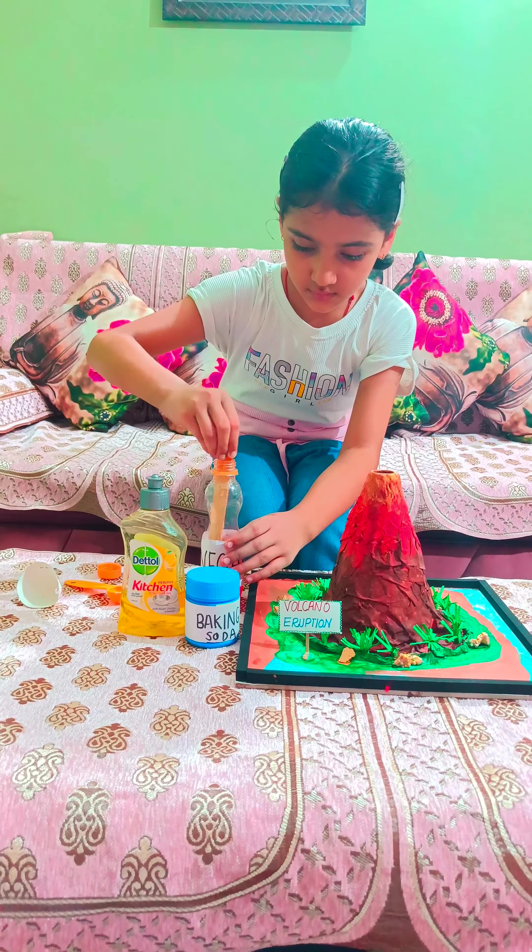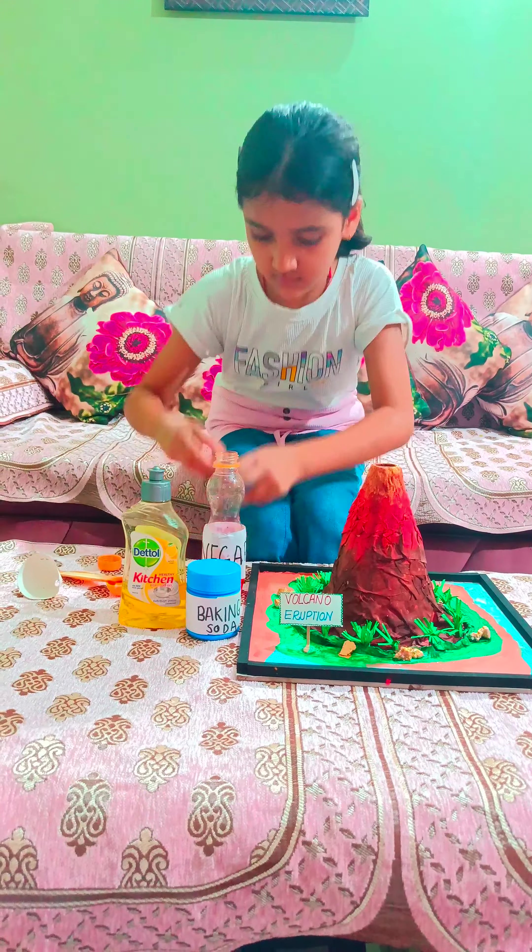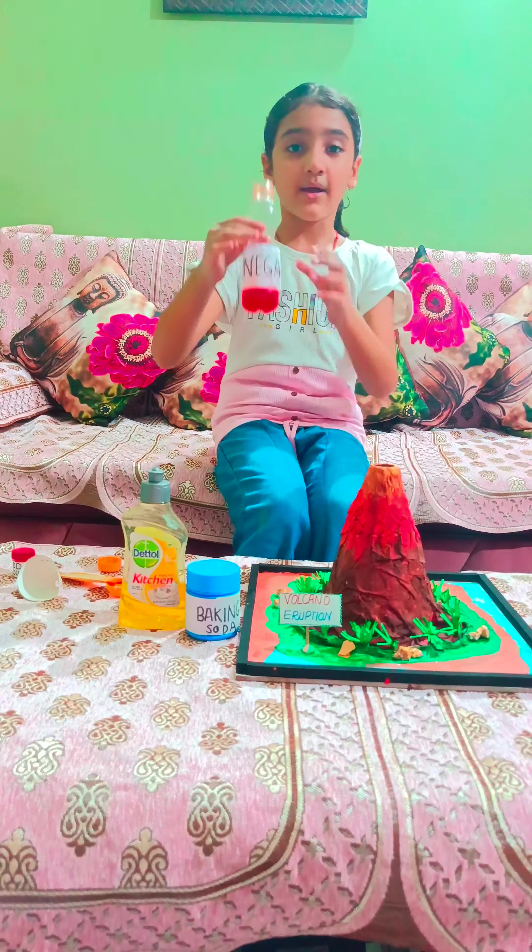And stir it properly. Now let's pour the vinegar.